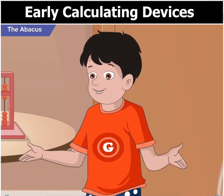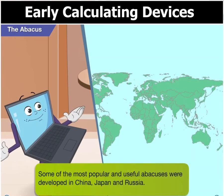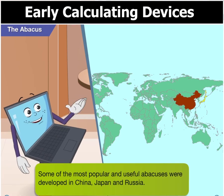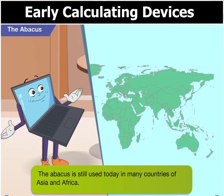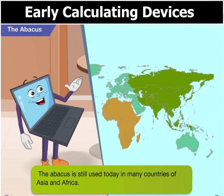In early times, it was used to perform simple calculations like addition, subtraction, multiplication and division. That's great, but tell me Toggle, where was the Abacus used first? Well Goggle, some of the most popular and useful Abacuses were developed in China, Japan and Russia. Do people still use it Toggle? Oh yes, the Abacus is still in use today in many countries of Asia and Africa.